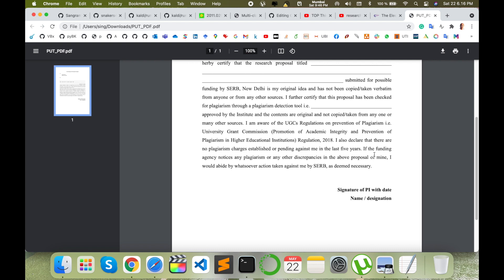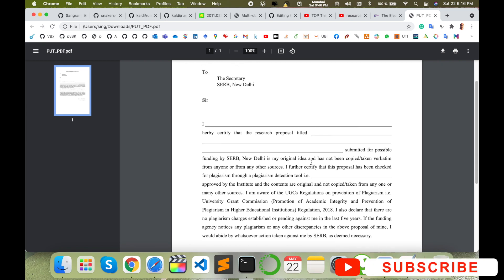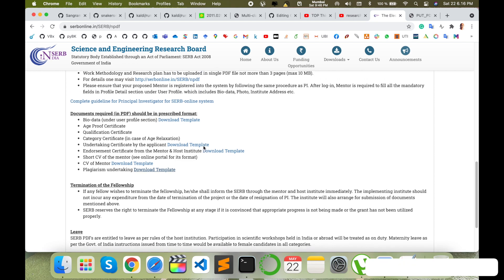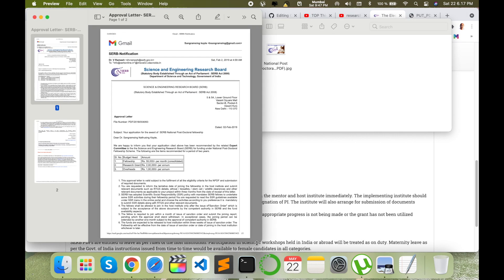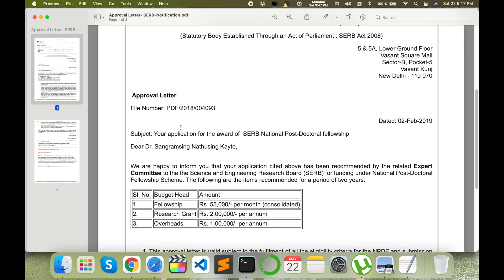There is also a plagiarism undertaking — as the Principal Investigator you write your name, your proposal title, confirm the plagiarism tool you used, and declare that all contents are genuine. Submit this form as well. If I am missing anything, you can comment in the comment section. I have already received this postdoc fellowship so I have a lot of information and can help you submit a good proposal.